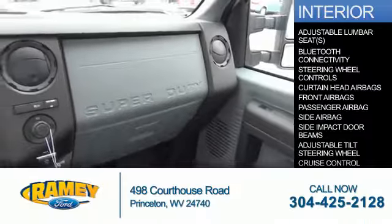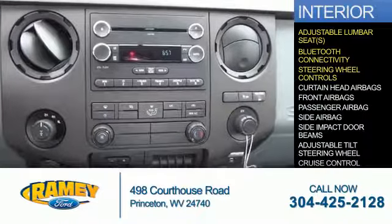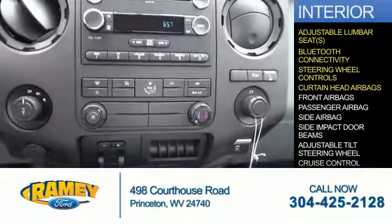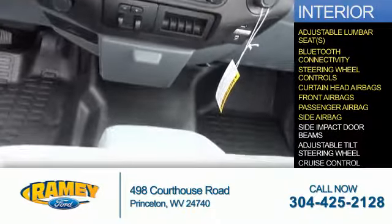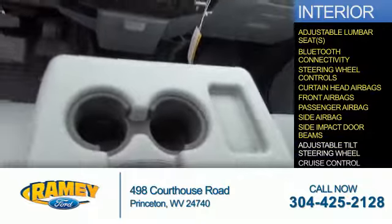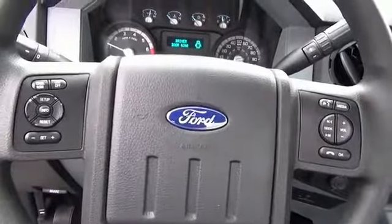Inside you'll find adjustable lumbar seats, Bluetooth connectivity, steering wheel controls, curtain head airbags, front airbags, a passenger airbag, side airbags, side impact door beams, an adjustable tilt steering wheel, cruise control — great quality at a great price.